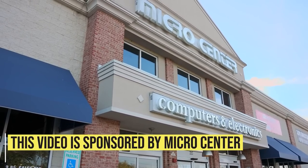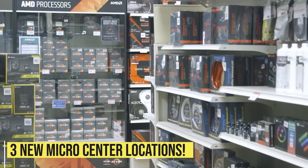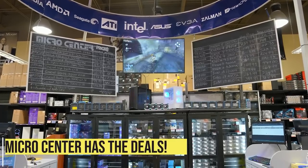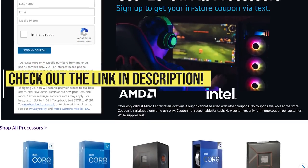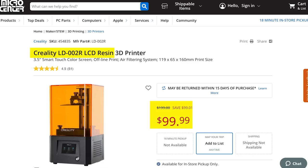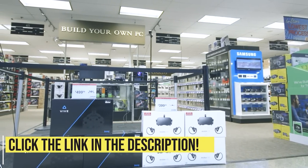This video is sponsored by Micro Center — my favorite tech place on earth. Micro Center, with 25 locations across the US, is opening three new stores starting with Indianapolis this summer. New in-store customers get 25% off all CPUs using the link in the description, or get an entire gaming PC like this Lenovo Legion with Ryzen 5700G, RTX 3050, and 16GB of RAM for just $699. They also have insane deals on 3D printers as low as $99, and offer free shipping on Inland filament. Click the link in the video description for store locations and deals.